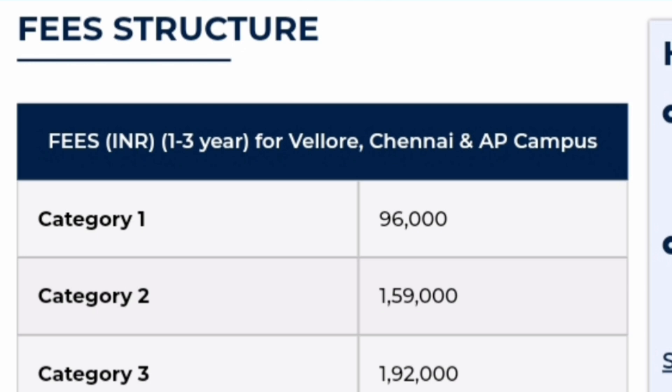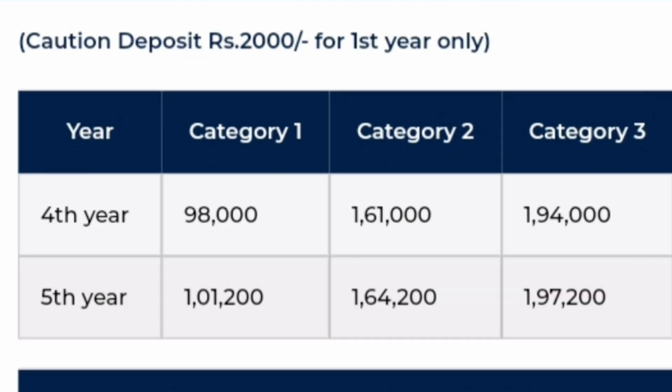For the first 3 campuses — Vellore, Chennai, and AP — the fees are common for the 1st, 2nd, and 3rd year. If your merit is very good and you are in the top 33% of seats, you get Category 1 fees of ₹96,000 per year. If your marks are slightly lower, Category 2 fees are ₹1,59,000 per year. For lower merit, Category 3 fees are ₹1,92,000 per year.